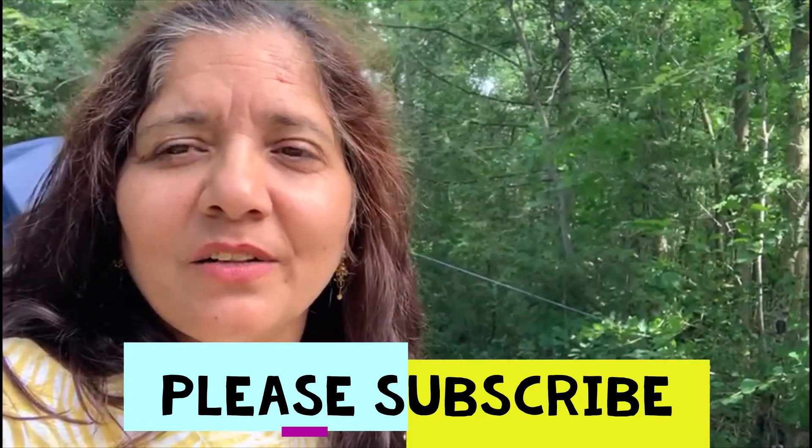Please subscribe to my channel and thanks for watching. Give me a thumbs up and feel free to send me a comment or question if you have one.